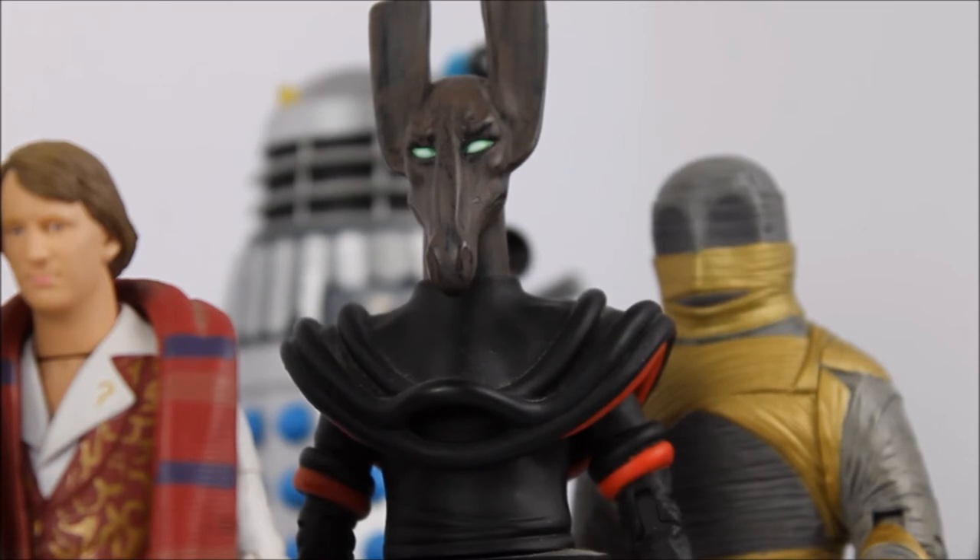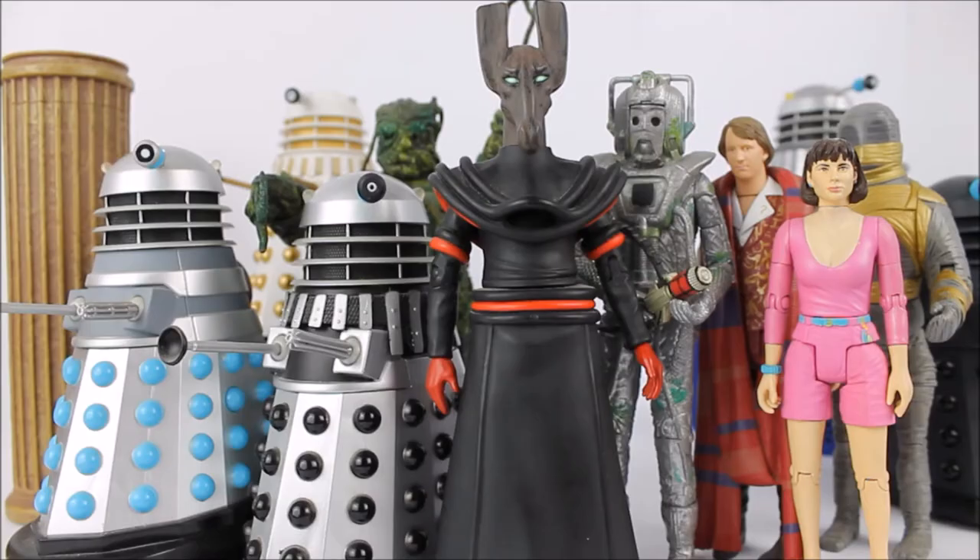A figure that we were very excited to see released back in 2012 — this is the first of two variants, sporting the jackal head and coming alongside some golden guardian mummies. So sit back, grab yourself a cuppa, and I hope you enjoy yet another episode of Doctor Who the classic series action figures a history.